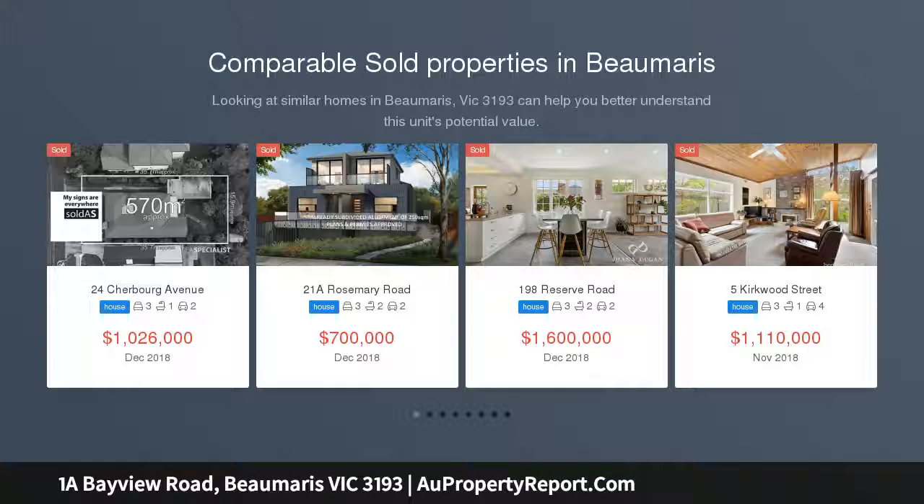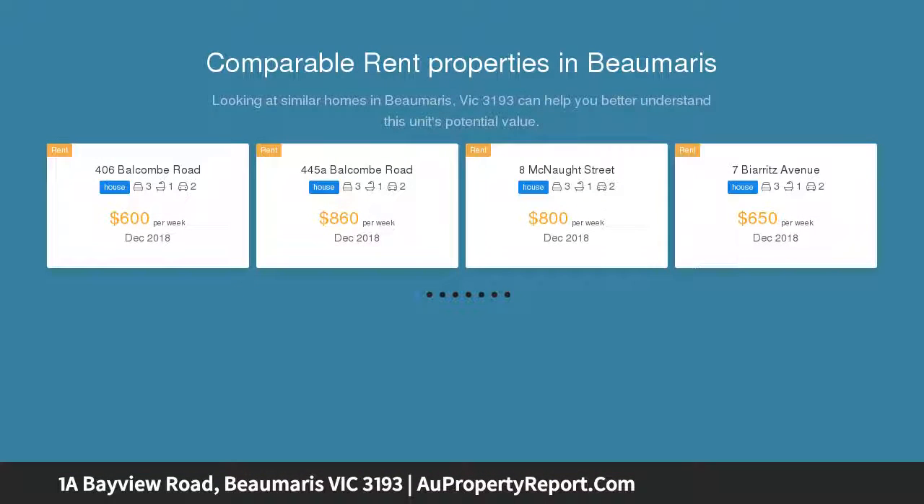A timeless contemporary sanctuary is found in this edgy three-bedroom, two-bathroom single-level haven, naturally lit through cleverly placed windows and accentuated by cathedral ceilings and timber finishes.